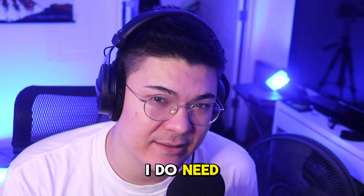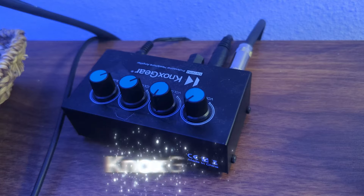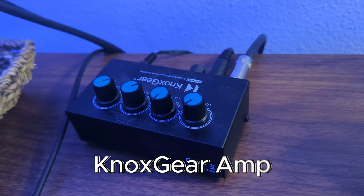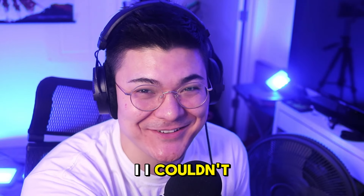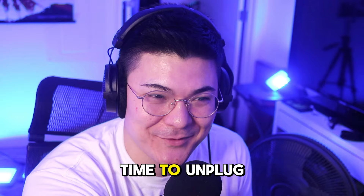To power these headphones I do need an amp, and thankfully on Amazon when I bought them they came in a bundle with this Nox Gear amp, which has four dials. I also have this old Astro Mix Amp still plugged into my setup — don't ask me why, I couldn't tell you. It's been a long time since I've messed with that thing; it might be time to unplug it.